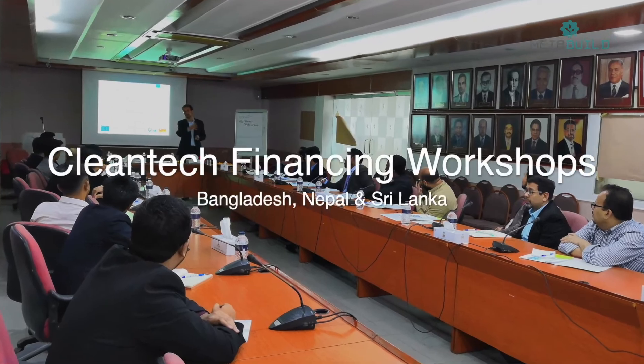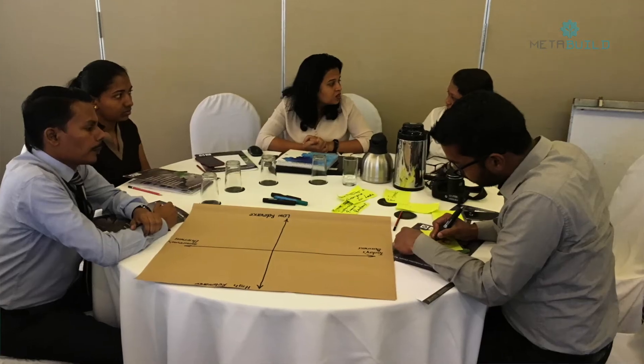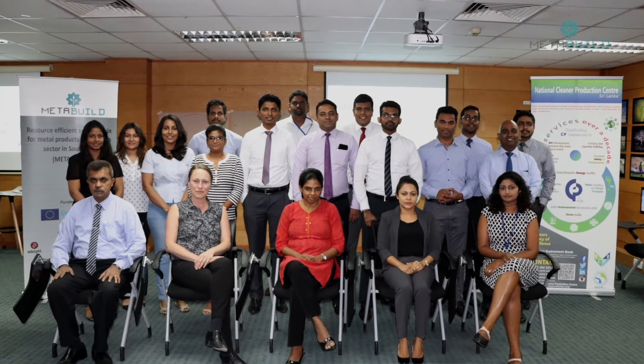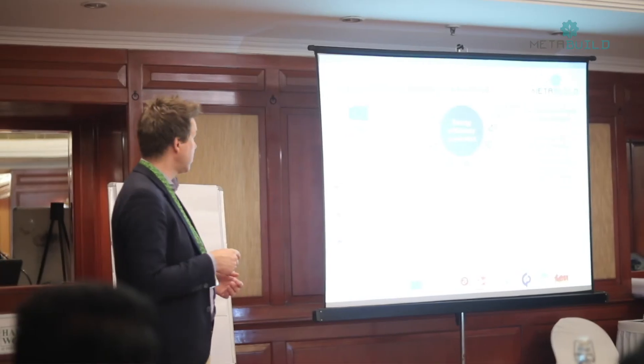Another major stakeholder group in the project are financial institutions. We are proud to have trained over 30 financial institutions on developing clean tech and sustainable financing products. We also supported around six financial institutions through one-to-one prototype workshops. This workshop helped us to have a structured methodology for identifying opportunities and working with different teams to develop products for the market. At Nations Trust Bank, we have already come up with a green mortgage product which stemmed from this particular workshop. We are very thankful to the MetaBuild project for giving us this opportunity.